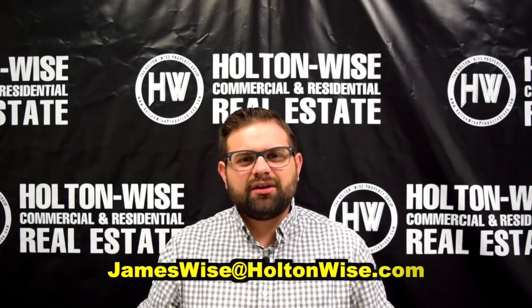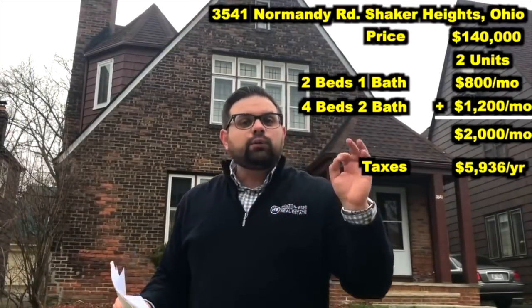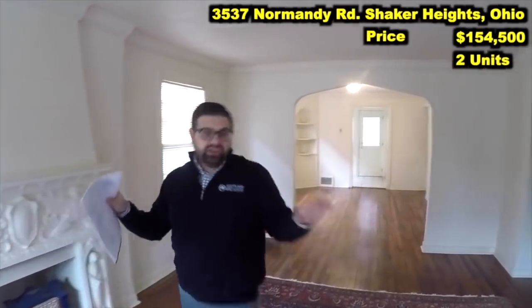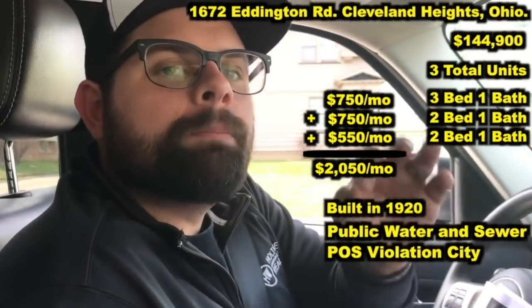Send me an email at jameswise@holtonwise.com and for a minimal upfront fee, I will make a video tour and investment analysis of any property that you see — whether it's on the MLS, whether it's a for sale by owner, or whether it was a property presented to you by a wholesaler. This way, you can purchase this property with eyes and ears on the ground and get my expert opinion on exactly what this investment is going to turn out like.